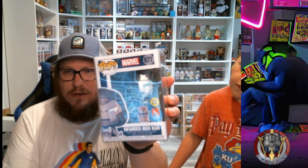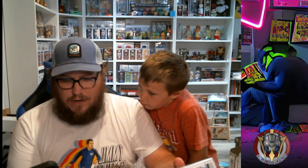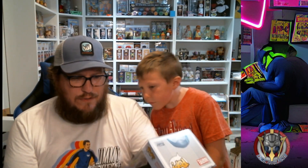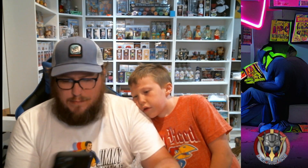This last pop has to be eleven dollars for us to tie, twelve for me to win, and ten for Toby to win. Three, two, one — there are a couple stickers on that one. We've got the Infamous Iron Man, which apparently glows in the dark. It's a Previews exclusive and it is one of thirty thousand from the Halloween Comic Fest.